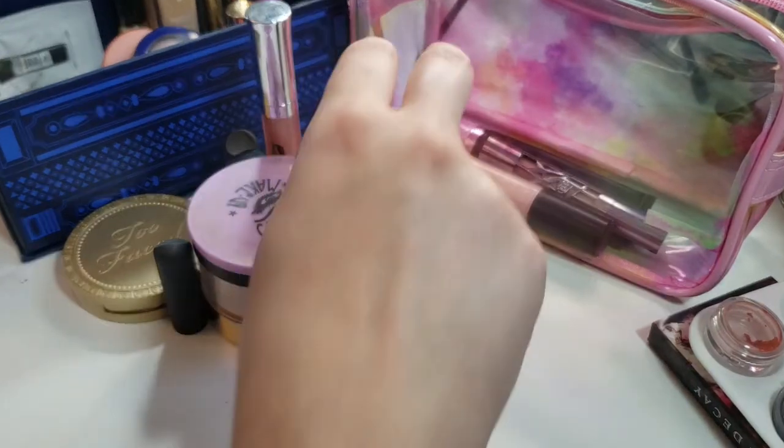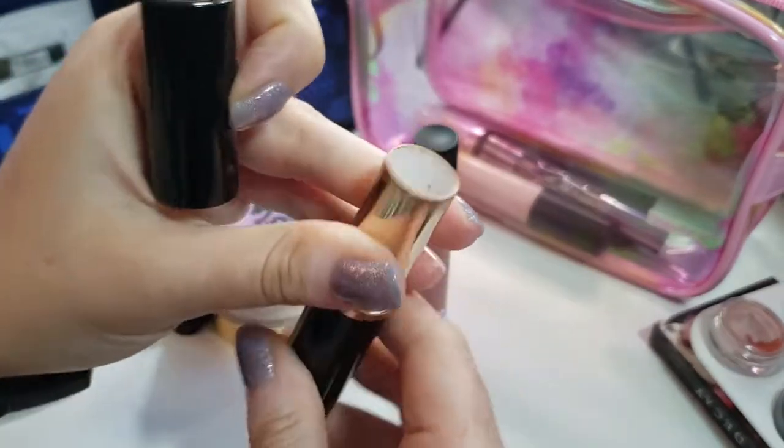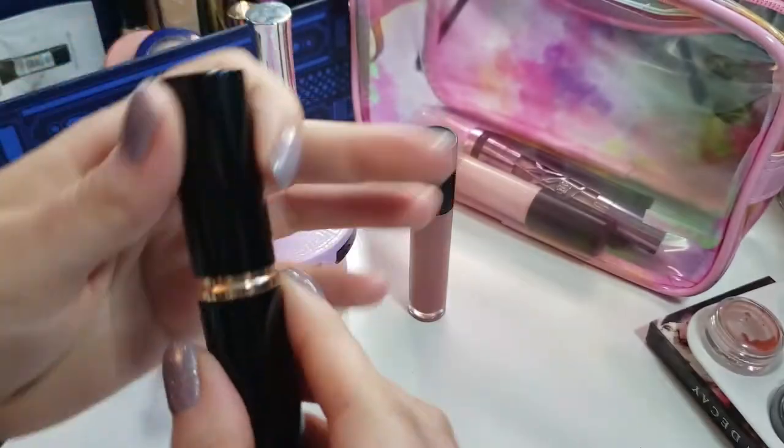Up next, I have my Anastasia Stick Contour in the shade Fawn. Again, I didn't mark it, but I have been using it consistently and there is a little bit of use there, so I'm pretty excited with that progress.